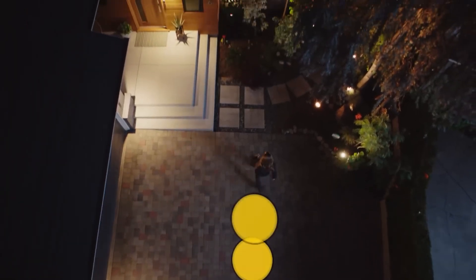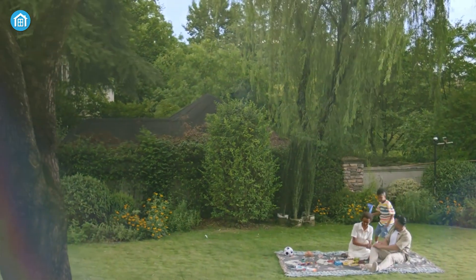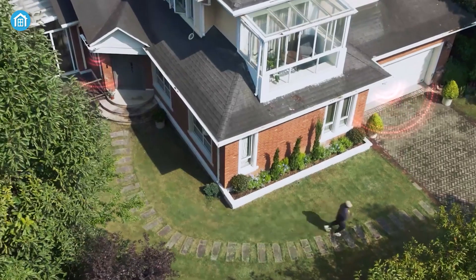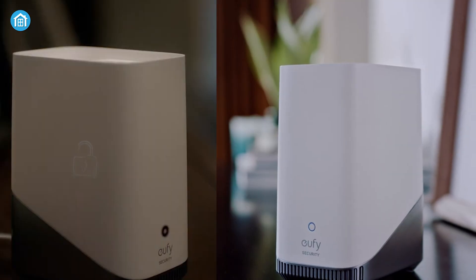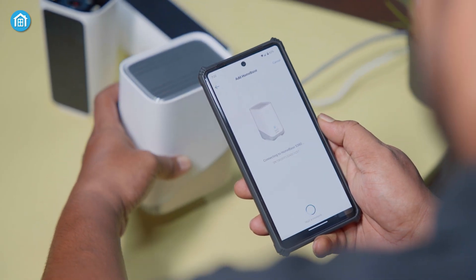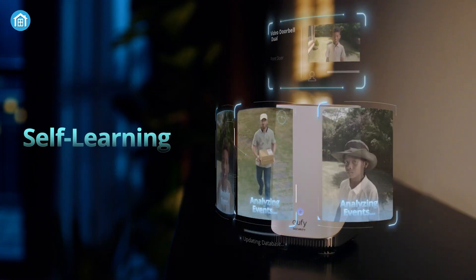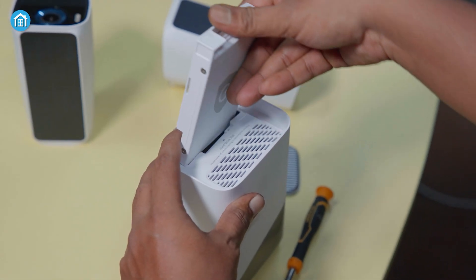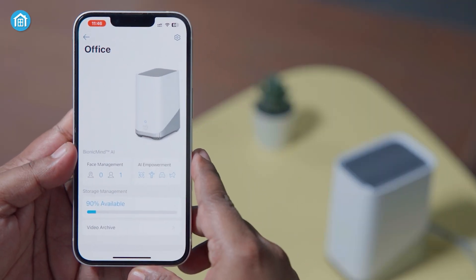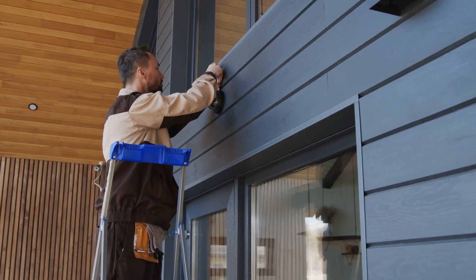No discussion of AI surveillance is complete without addressing privacy and bias. Facial recognition in public spaces can feel like mass surveillance, and AI systems are only as good as the data they're trained on — if that data is biased, the system's decisions will be too. Responsible organizations mitigate these risks by minimizing data collection, encrypting footage, anonymizing individuals, and being transparent about how data is used. They also train on diverse datasets and conduct regular audits. Fines for violations of regulations like GDPR can reach up to 4% of global turnover, so regular privacy impact assessments, role-based access controls, and employee training are essential.